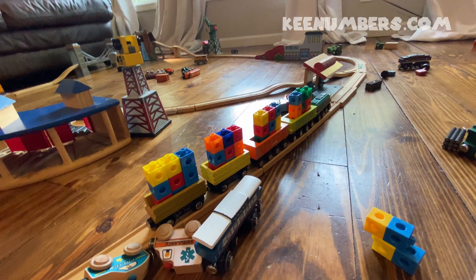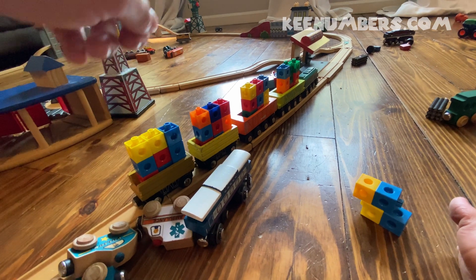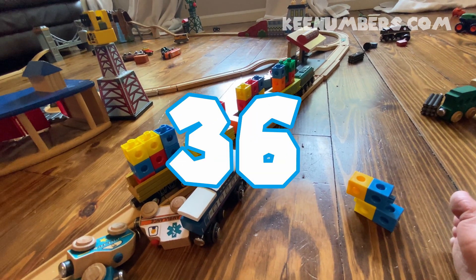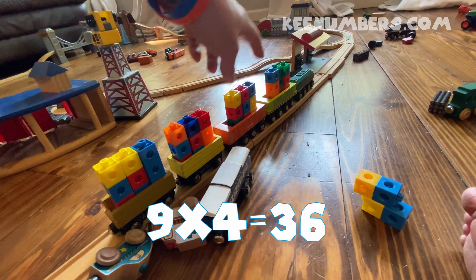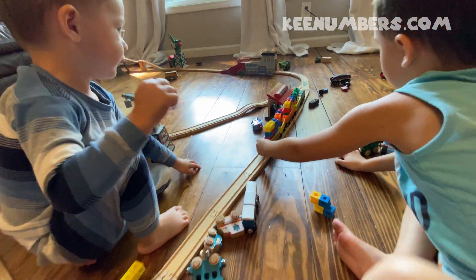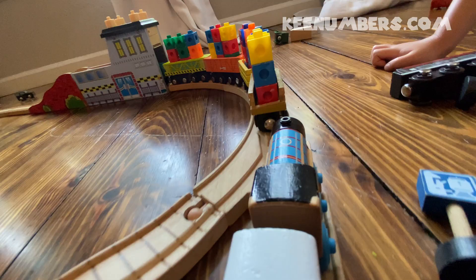Whoa, that's a lot of Thomases. That's a lot of cargo in the cargo train. Engineer Hesie, how many blocks do you have in your cargo train? 36. 9 in each car, and we have 4 cars — 36. Thanks, Engineer Hesie. Zoosh Zoosh Zoosh Zoosh Zoosh.